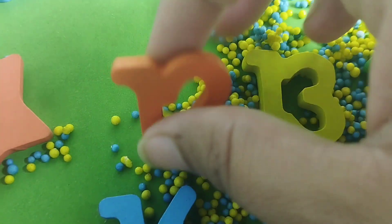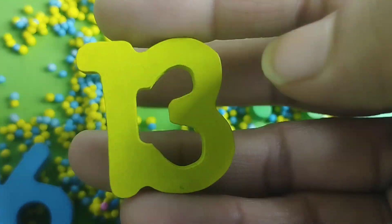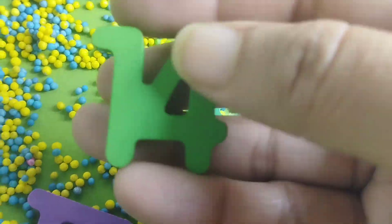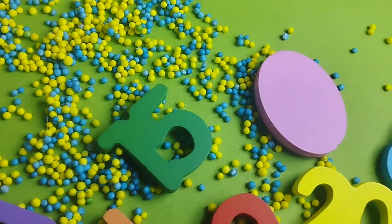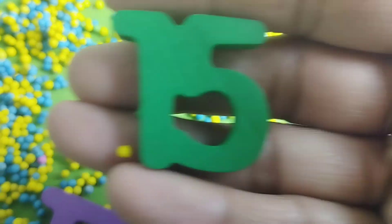The next number is number 12. 12. Number 13. Number 14. The next number is number 15.